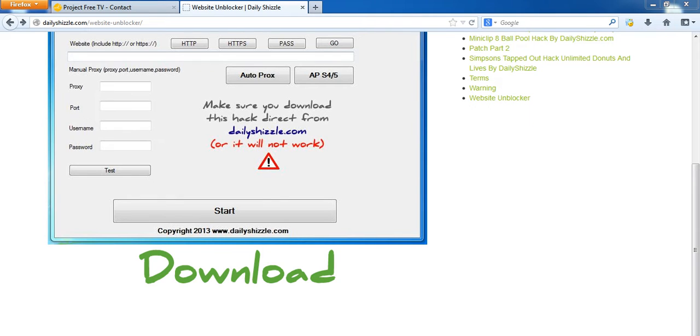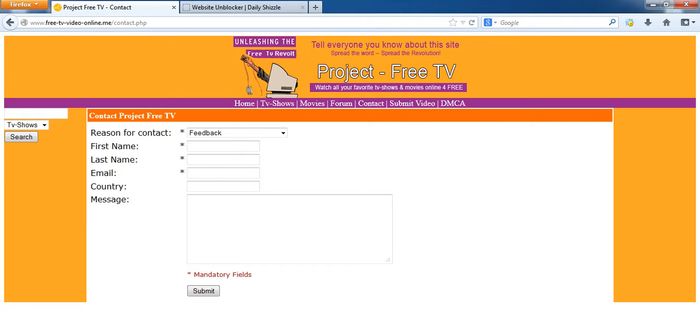In this video I'm going to show you how to access Project Free TV if your internet service provider has blocked you. It's very easy to do and it doesn't just work with Project Free TV — it works with PrimeWire, CatPH, and a couple of other torrent sites. So I'm just going to show you how to do it.